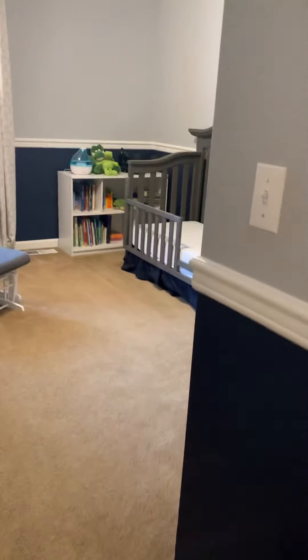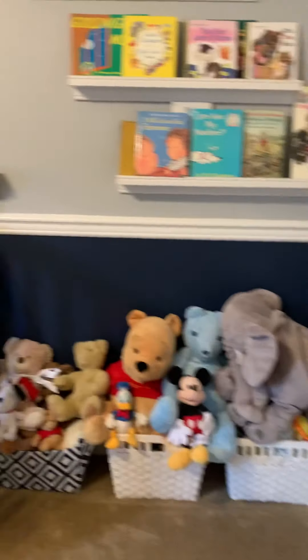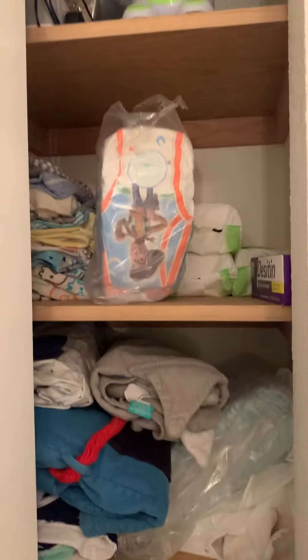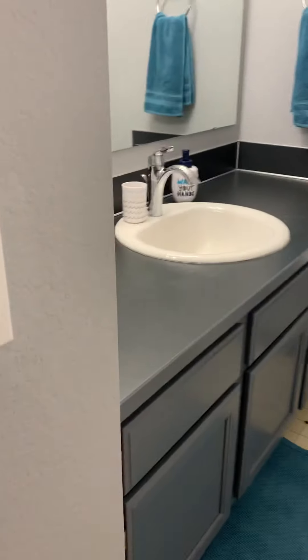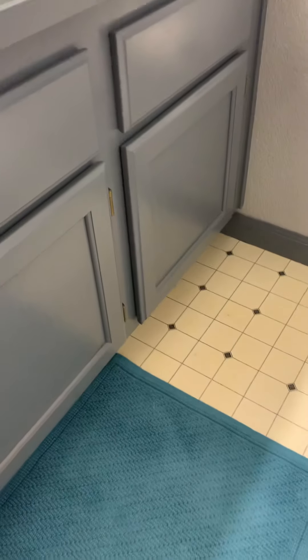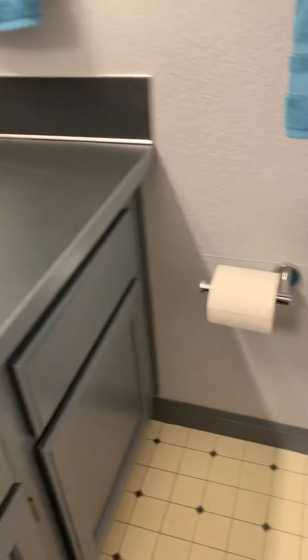Bedroom number two also has a closet. This room does have chair railing so they painted it two different colors, top and bottom. There's also a bedroom window and closet. Bathroom number one is upstairs — they painted the original cabinet and also painted the trim to match.